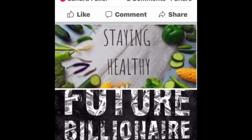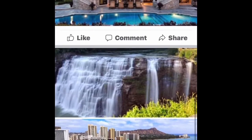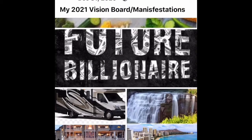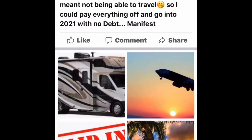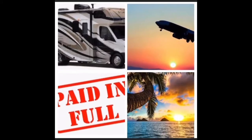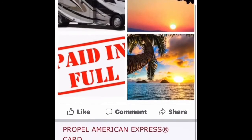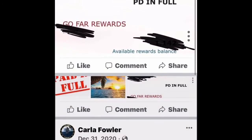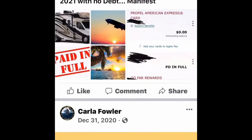So this was my New Year's resolution: stay healthy, be a future billionaire, get an RV, take a nice trip. This is my 2021 vision board. Scrolling down to my 2020 vision board where I had the RV, flying, and 'paid in full.' We couldn't fly because of COVID, so I paid off all my bills, got my credit really good, and got my RV. The paid in full — I did see that. The manifestation thing does work!